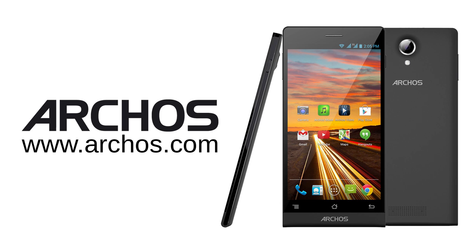The Arcos 50c Oxygen is available now, starting at €199 from Arcos.com and your local retailer.